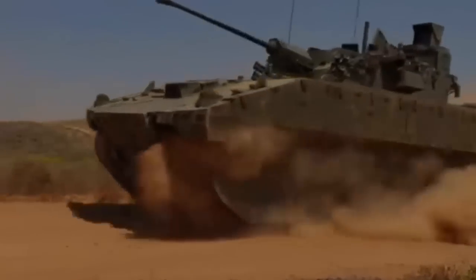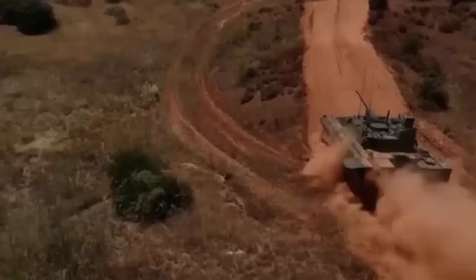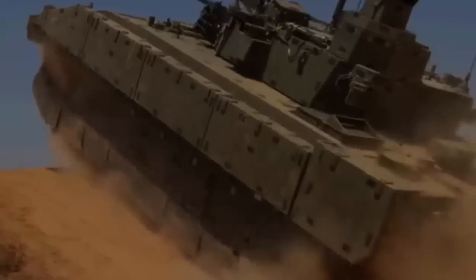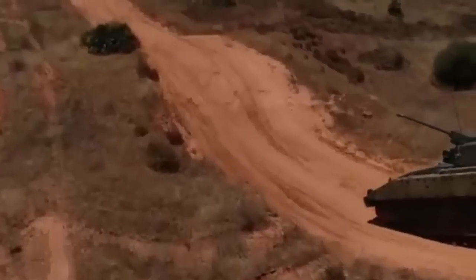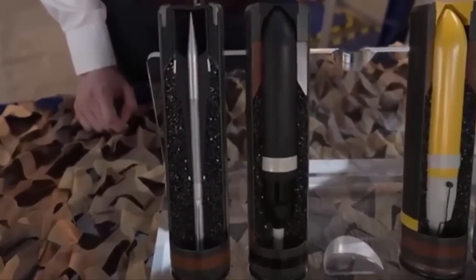The CT-40 cannon is produced by CTA International, a joint venture between British defense manufacturer BAE Systems and French company Nexter. Ammunition production occurs in both the UK and France, ensuring each nation controls its supply chain.